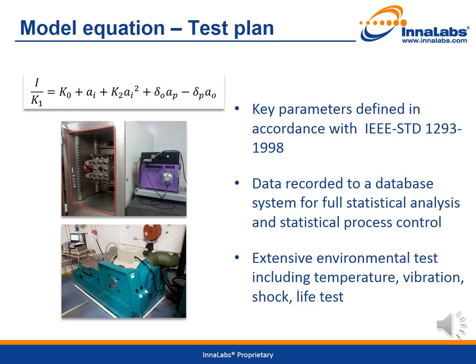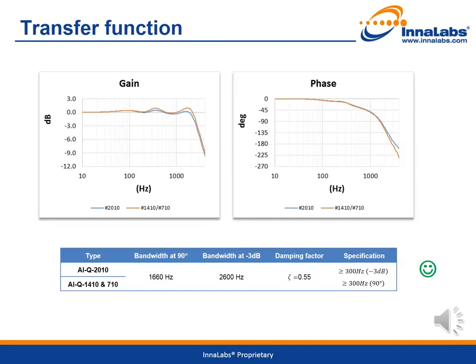With regard to temperature testing, 200 units of the AIQ2010 have been tested along with 100 units of the AIQ1410 and AIQ710 to support statistical analysis. For transfer function measurement, vibration, shock and life tests, the sample size is smaller, as the results by design are very consistent across all variants. Key parameters are measured in accordance with IEEE standard 1293-1998. For static tests, the model equation parameters are: I (current output), K1 (scale factor), K0 (bias), K2 (second order coefficient), Delta O, Delta P, and misalignment errors.